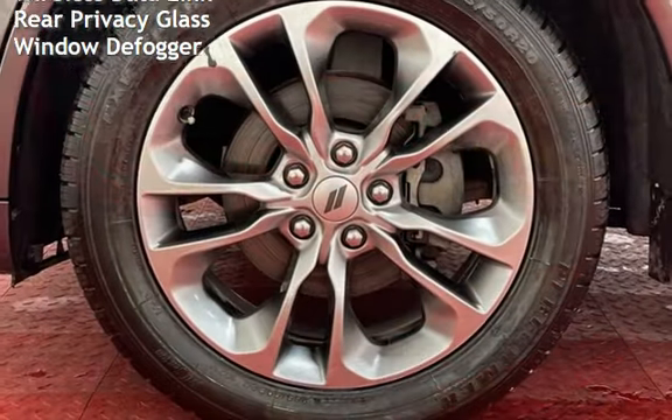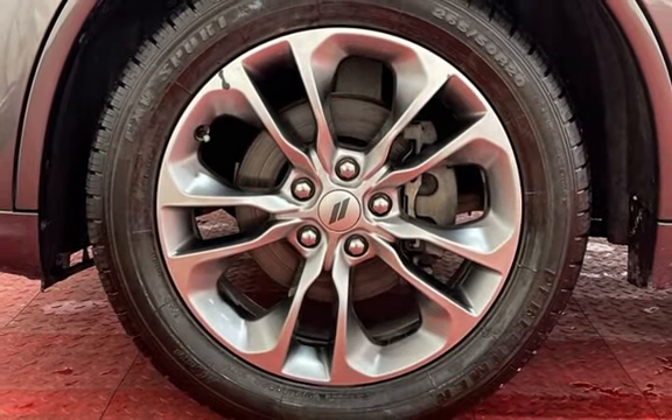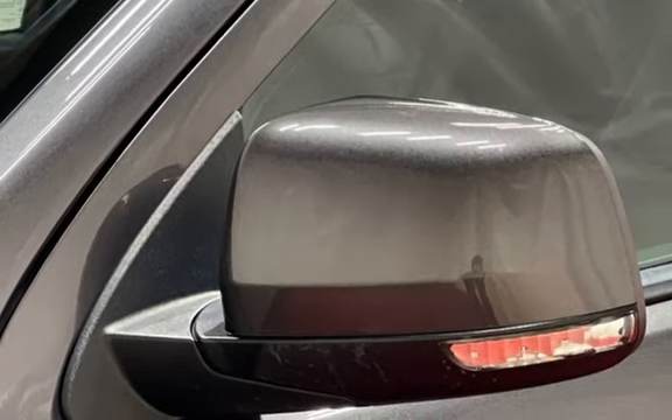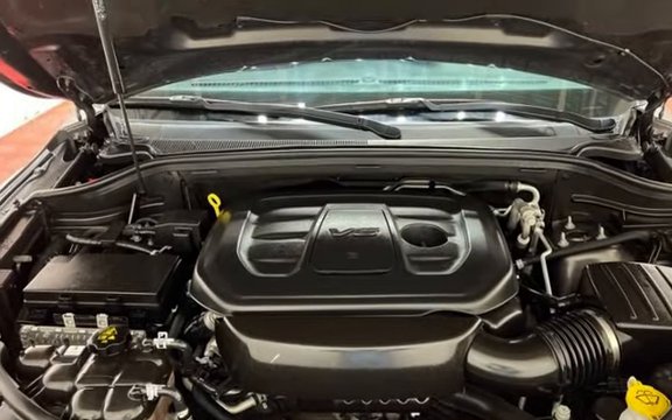Further features include a digital odometer, external temperature display, child seat anchors, parking sensors, power door locks, stability control, traction control, wireless data link, rear privacy glass, and window defogger.